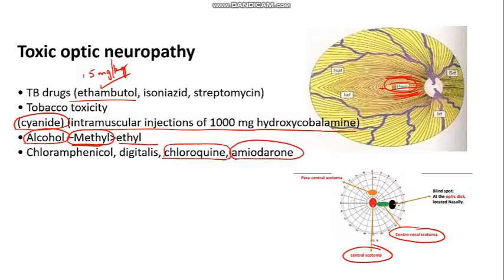Amiodarone was another drug mentioned yesterday for causing vortex keratopathy. It can also cause toxic optic neuropathy. The important point to remember is that amiodarone-induced toxic optic neuropathy resembles non-arteritic ischemic optic neuropathy — both conditions look the same and need to be differentiated.